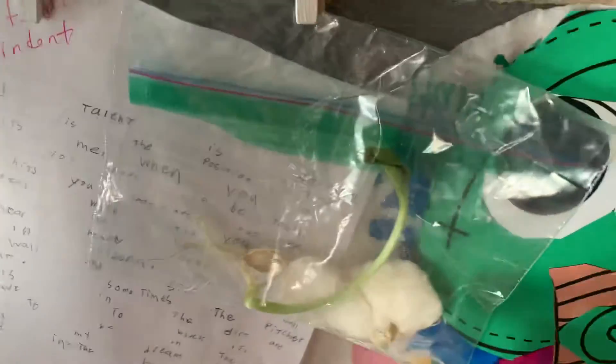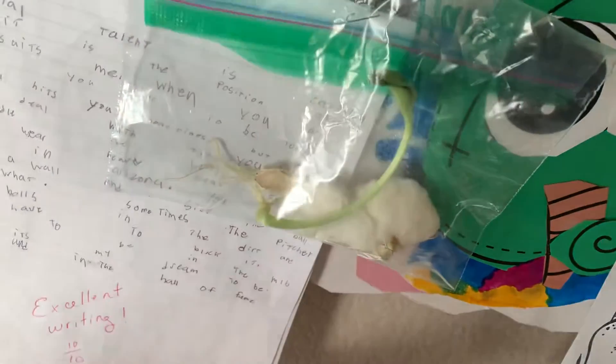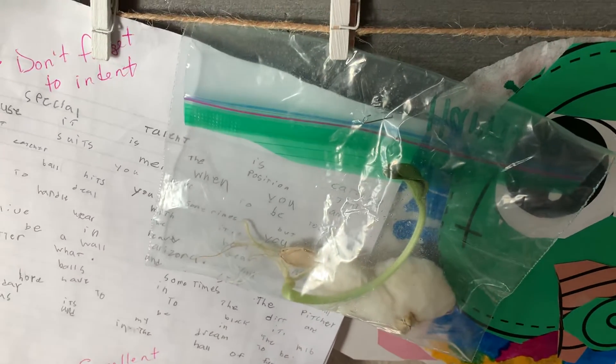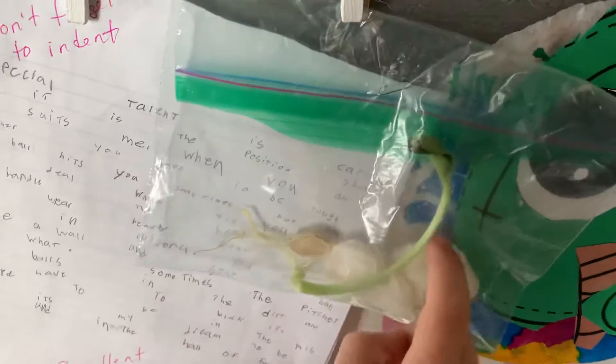That's incredible. So these are cotton balls with — oh, it's poking through. There's another one that's poking through, isn't it? So you've got two. Wow, that's awesome. We need to plant this in some dirt. It started from here and now it's going to keep growing.